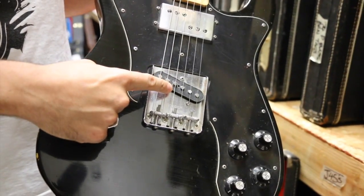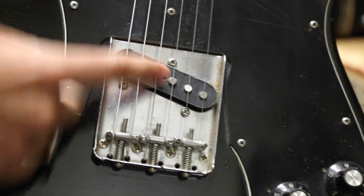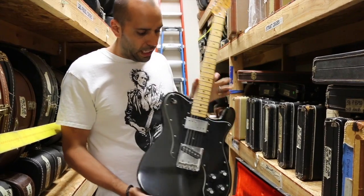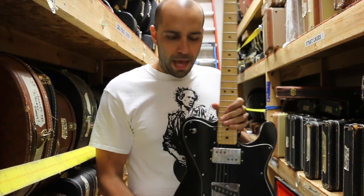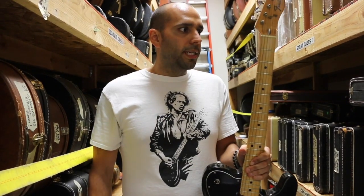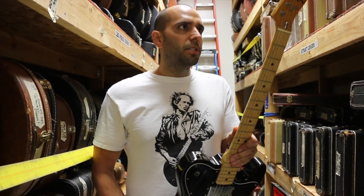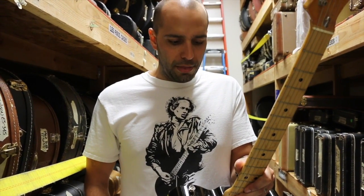We've got the regular Telecaster pickup in the bridge — the Twanger — which is the best part of the Tele in my humble opinion. And then up here we have one of Seth Lover's wide range humbucking pickups, a new design they came out with in '72. You'll see it on the Tele Custom, which is this model, and on the Tele Deluxe. That'll have a pair of wide range pickups and the big old Strat headstock. You'll also see it on the Series 2 Tele Thinlines — two humbuckers with the F-hole. But this is my favorite version, the Custom, because you can still get the Tele sounds out of it and just add the humbucker at the neck.